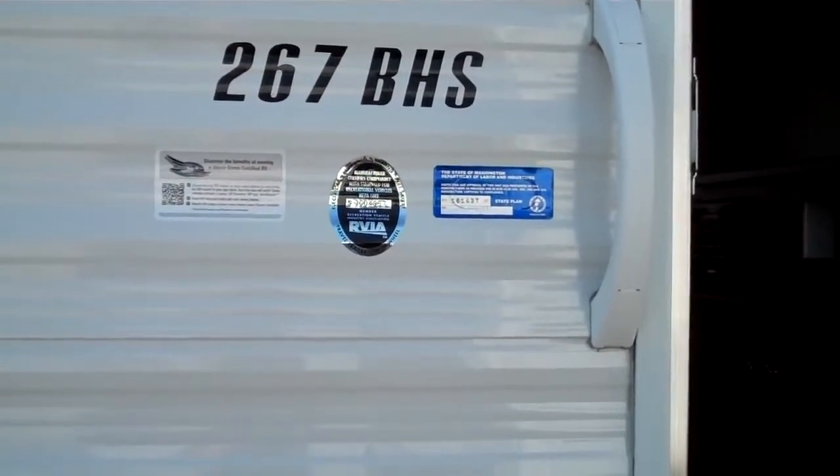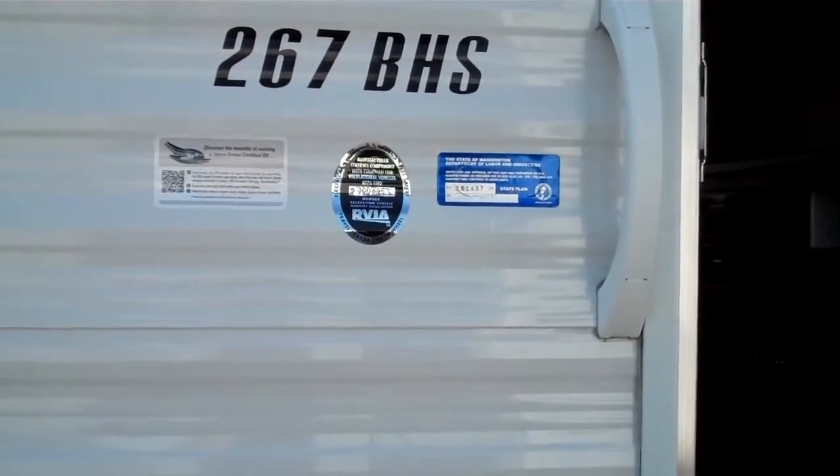Hi, Greg Lovell here from Valley Auburn RV, the Jayco dealer in Auburn, Washington.